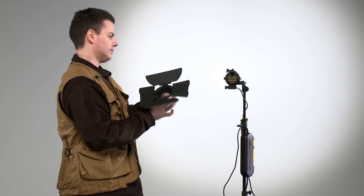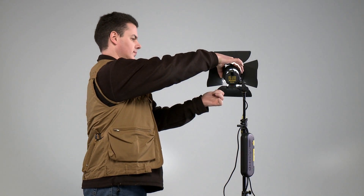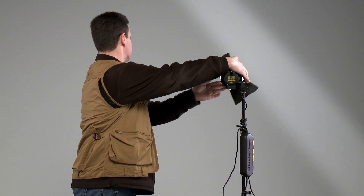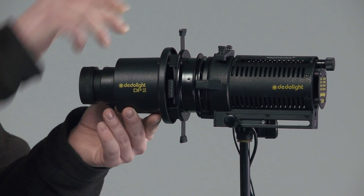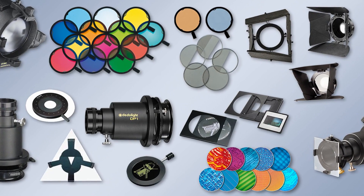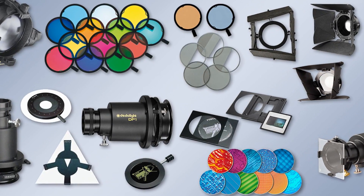Data light also offers the advantage of optionally adding an aspherical wide-angle attachment or our imagers — the projection attachment. Thus data light offers unprecedented control accessories for the highest precision in professional lighting.